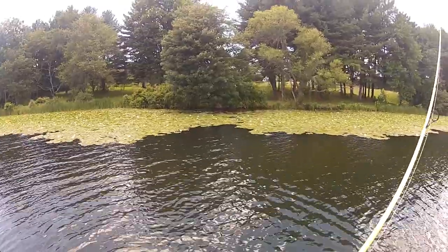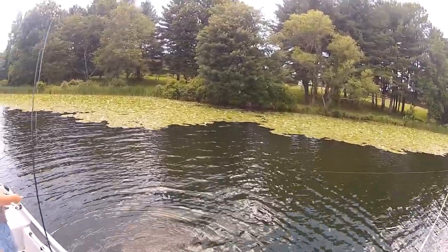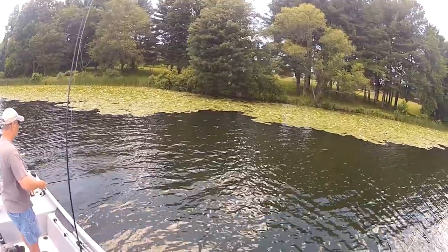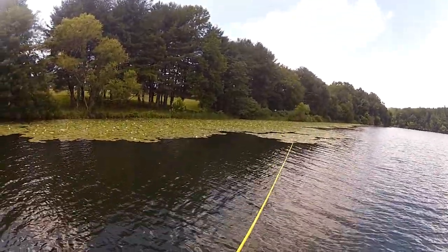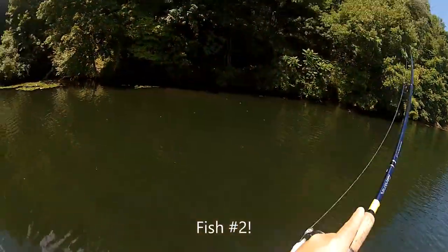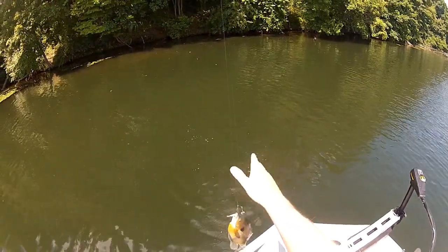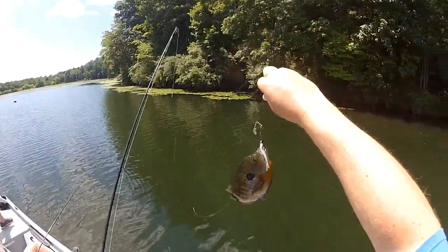Oh-oh, that's the grass - something slammed that. I noticed the last time I'd twitch it three times and stop it, then two and stop it, then three and stop it. For whatever reason they like that real erratic pattern. Oh, that's a big sunfish, not a bass. Yeah, he's a slab.